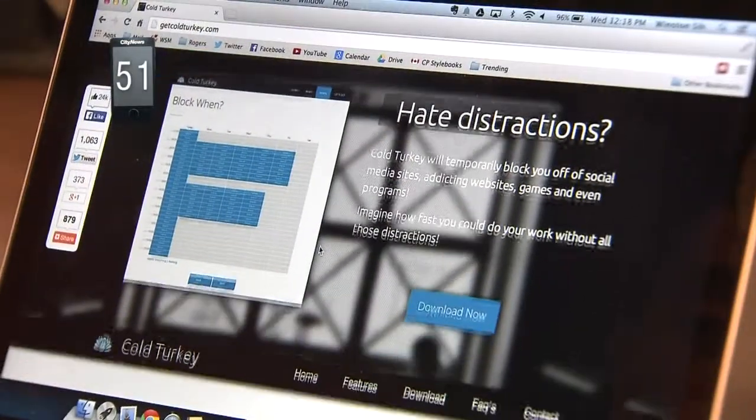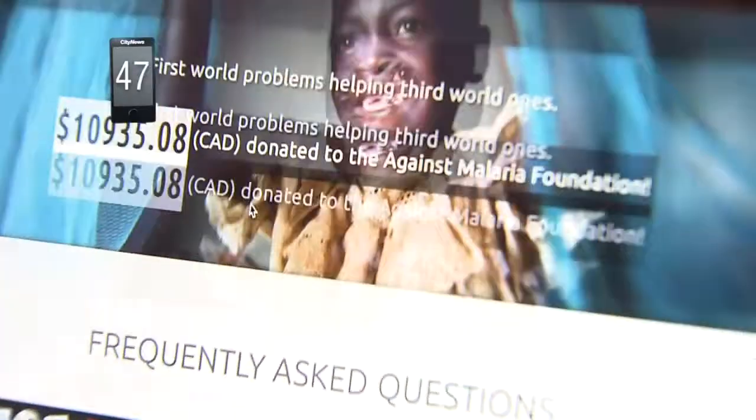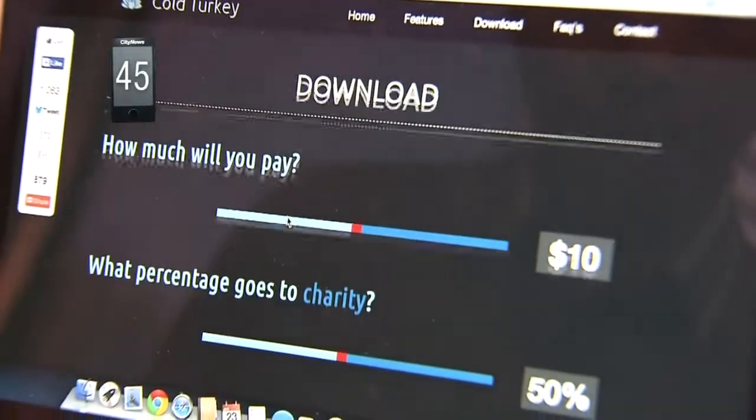Okay, first things first, we're going to go to coldturkey.com and download the program onto your Windows PC. There's a suggested $10 donation amount to download the program.